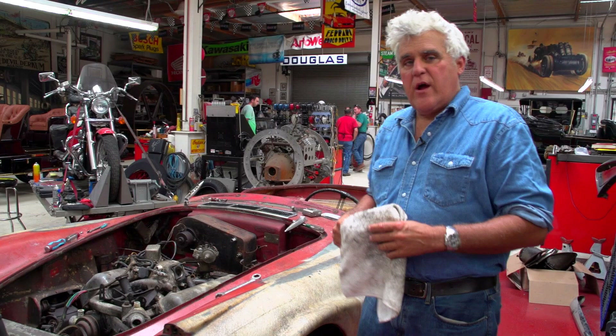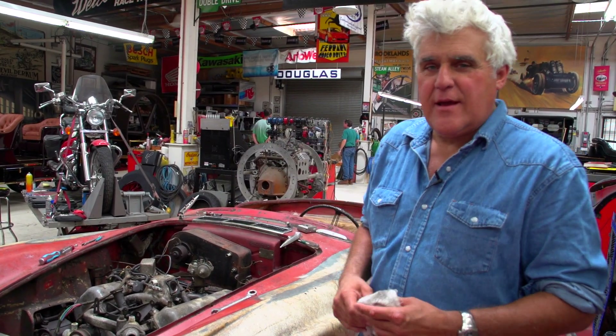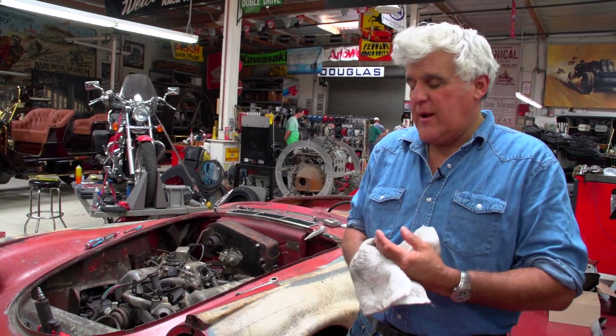Welcome to another episode of Jay Leno's Garage, a restoration blog. You know the first rule of restoring something is don't start a new project until your old project is finished. Well, that doesn't apply. We're still waiting on the Maserati, still waiting to be done. The Fraser Nash is still waiting on some parts. The Merlin of course needs a bit of work, and Jim is working on the Lotus.